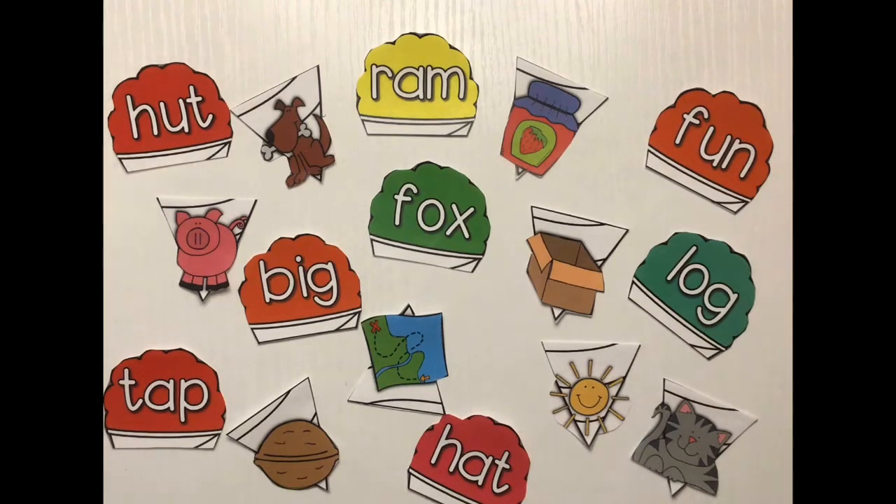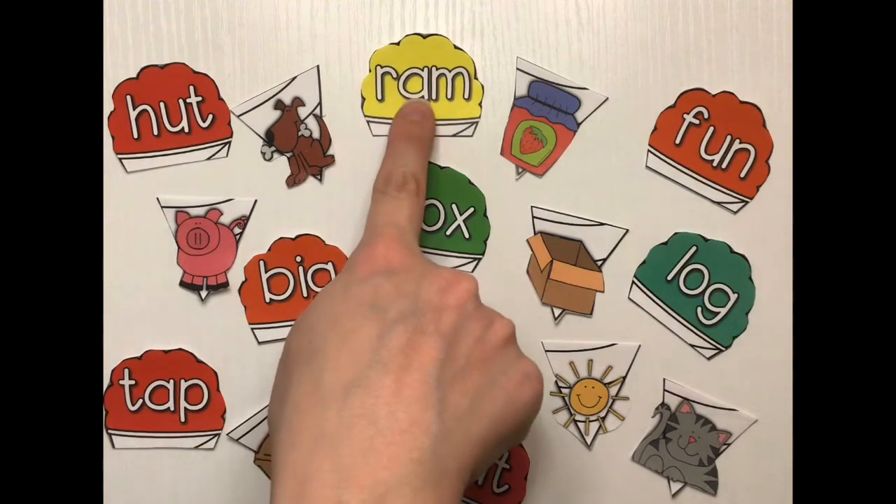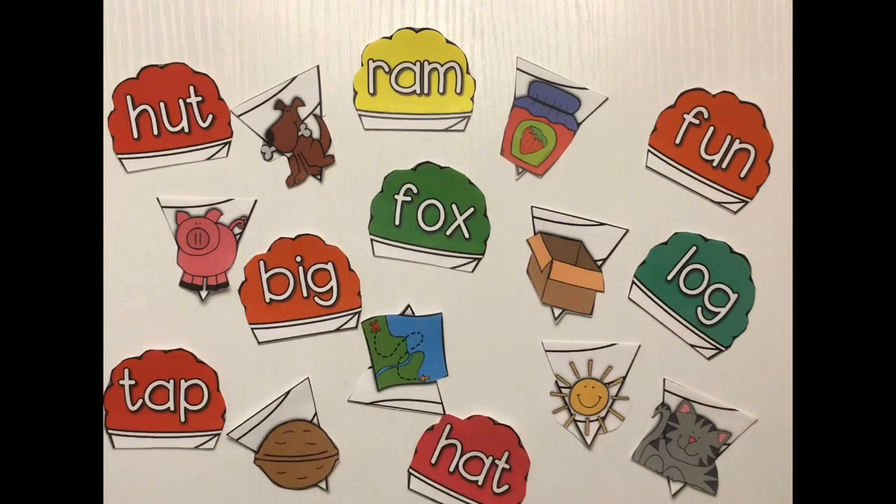So we are gonna play a game here that involves some snow cones. I have some snow cones that I want to put together because it's almost summer and I just love snow cones. I have some snow cones with words on the top and some pictures on the bottom. And in order to put them together, I need to find which word and picture have the same ending sound — which ones rhyme together.